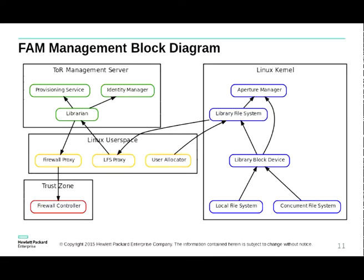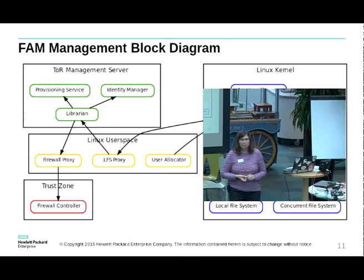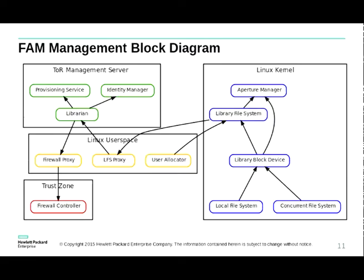This block diagram shows the fabric-attached memory management. The top-of-rack management server is a separate computer where the librarian runs. An identity manager identifies the nodes, applications, and firewalls. A provisioning service on the top-of-rack server makes it easy to install Linux for the machine on all 80 nodes — because managing 80 nodes is a headache — so the provisioning service boots fresh versions quickly and easily.